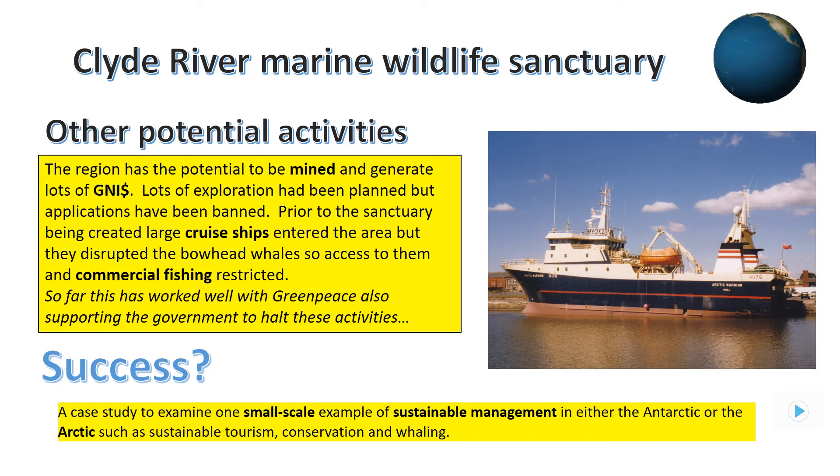Although the Clyde River marine wildlife sanctuary has many advantages, it's also worth looking at the other side of the argument. Many people put the economy before the environment. The area has the potential to be mined because it has fossil fuel deposits of oil and gas, which could generate lots of wealth and gross national income for Canada. Tourism also generates lots of revenue — large cruise ships used to enter the sanctuary waters to see the amazing scenery, but they disturbed the migratory patterns of the bowhead whales, with some even being wounded by the ships' propellers, and the cruise ships want to return. These arctic waters also provide commercial fisheries with potential to earn money, and illegal fishing regularly threatens the survival of the marine wildlife here.